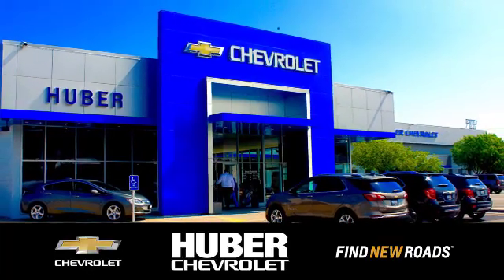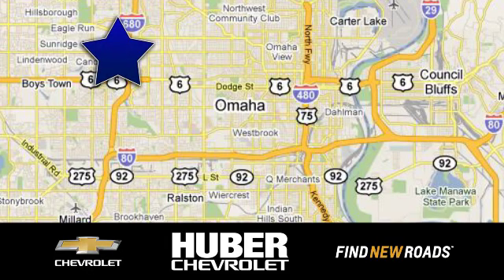Test drive it today. Huber Chevrolet Cadillac, we're located on West Dodge Road in Omaha, Nebraska, on the northeast corner of 114th and East Dodge under the expressway.